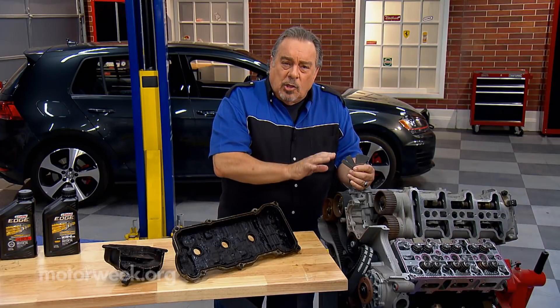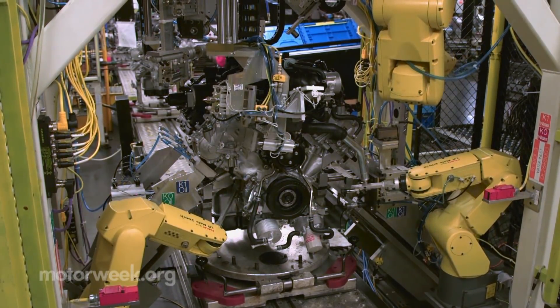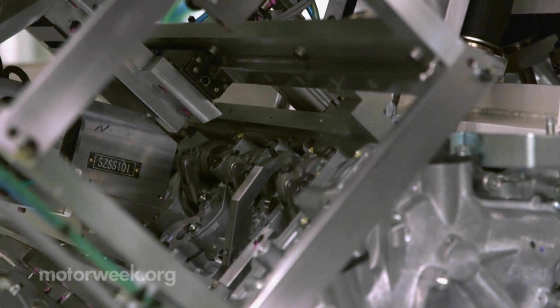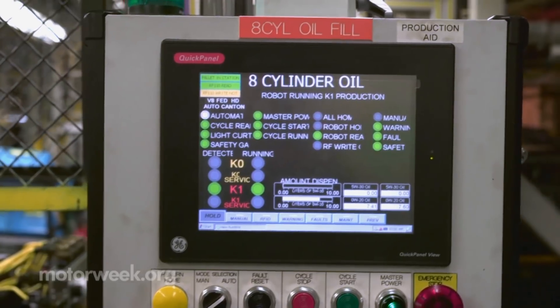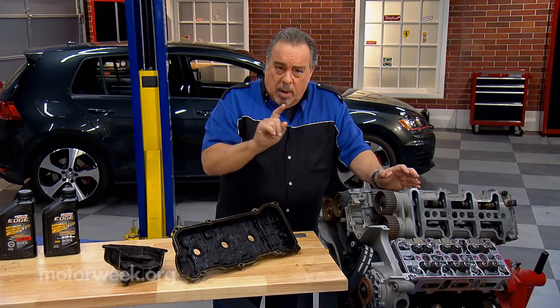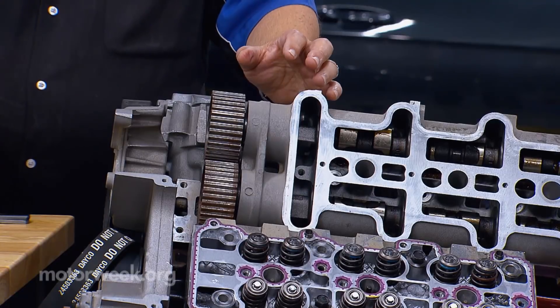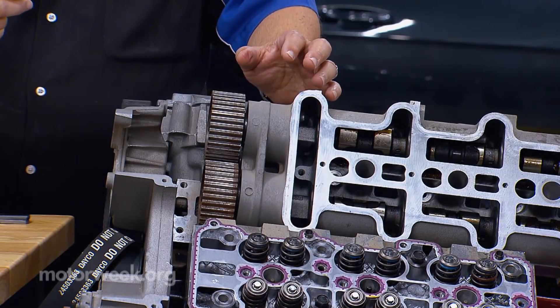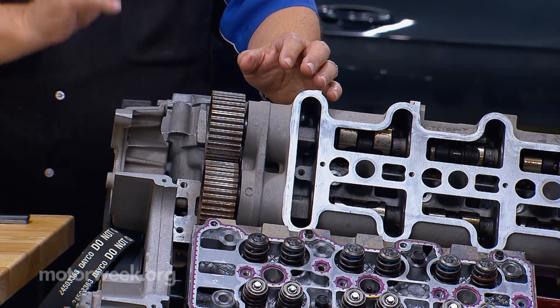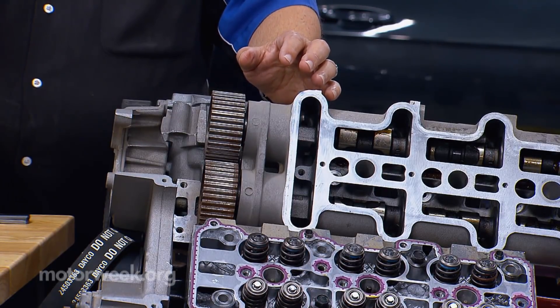But today, engines are built using modern technology — computer-controlled machining, lasers to measure things, and so on. The net result is that these modern engines are much more precise. They fit better. And the number one job of oil is to move between moving parts and keep those parts from touching one another. When we have smaller spaces, we need thinner oil to fit through those smaller spaces.